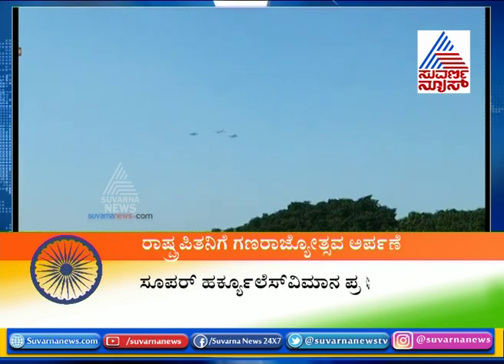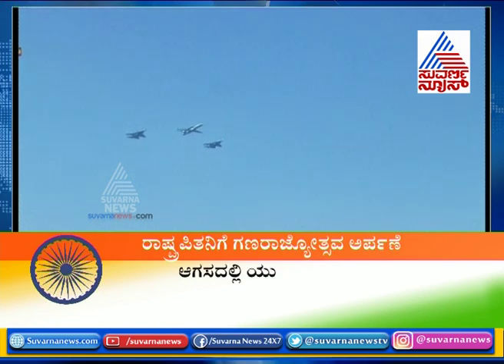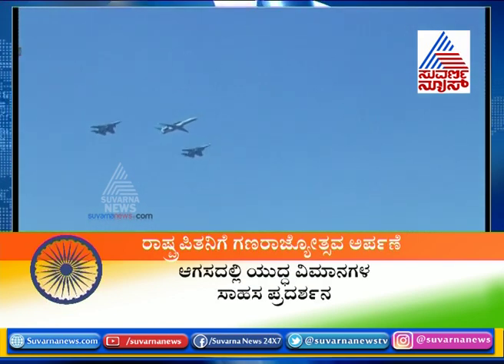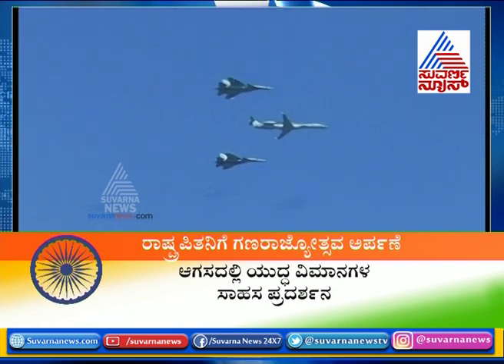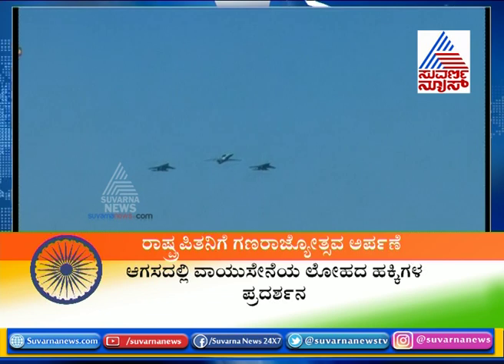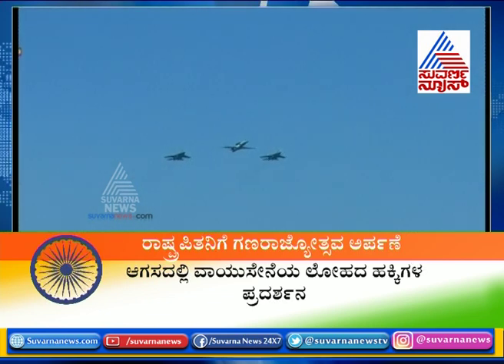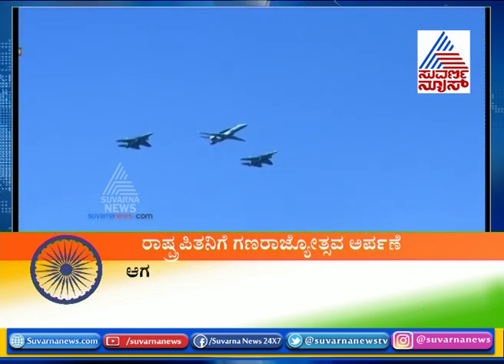The aircraft will be flanked on either side by the world-renowned air dominance fighters. The Sukhoi 30s are being flown by Group Captain Pradeep Patra in the lead aircraft, and Wing Commander Amit Sharma and Wing Commander Adichari in the flanking roles, in a formation led by Group Captain Pradeep Patra.